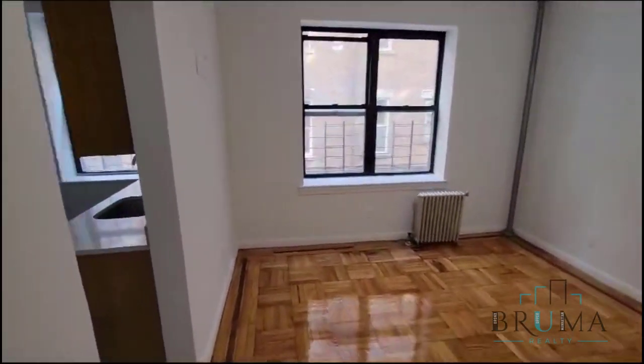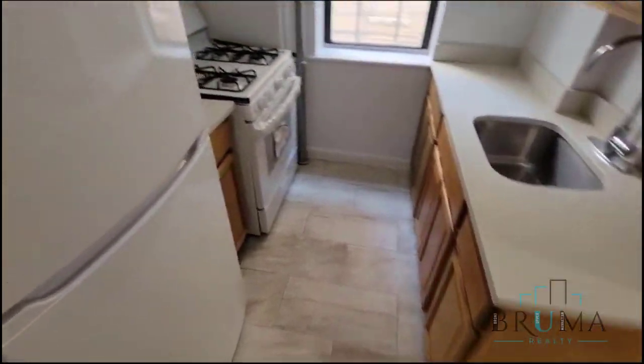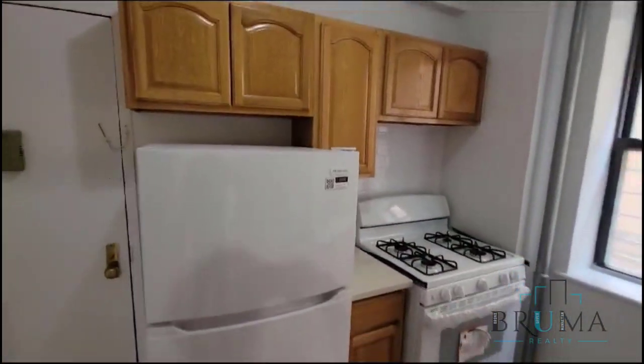Freshly glazed, we have a window here. Here is our kitchen — nice size kitchen. You have brand new appliances.